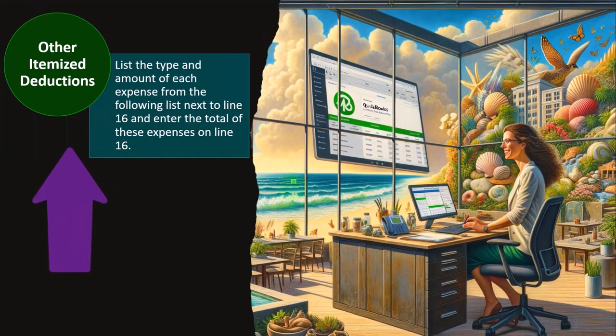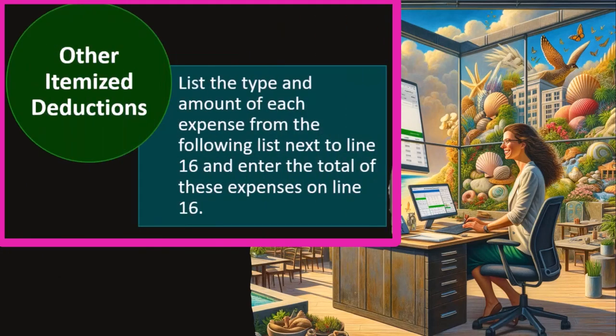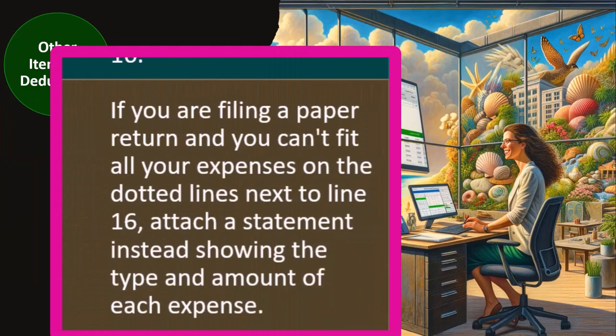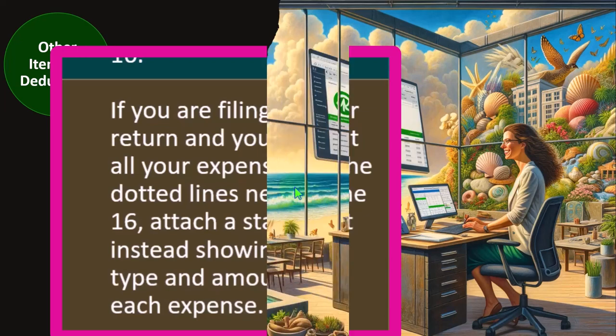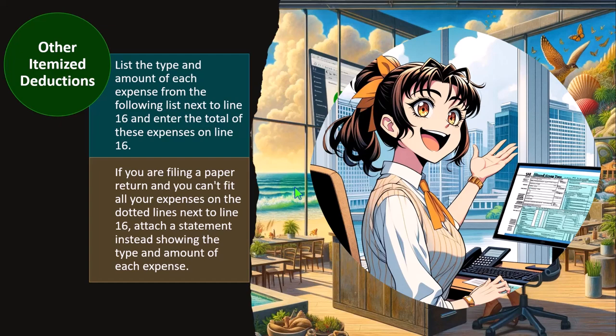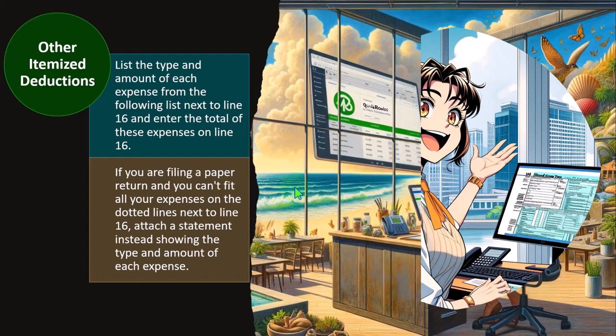Other itemized deductions: list the type and amount of each expense from the following list next to Line 16 and enter the total on Line 16. If filing a paper return and you can't fit all expenses on the dotted lines next to Line 16, attach a statement showing the type and amount of each expense. Most people these days use electronic software, which allows you to add a longer list or attach a statement to the documentation.